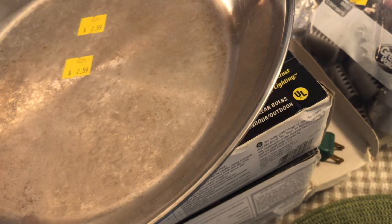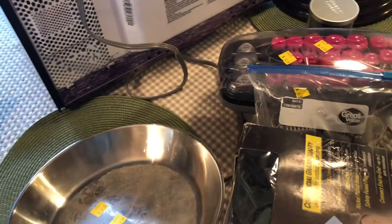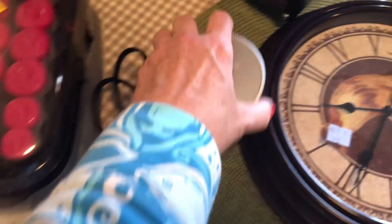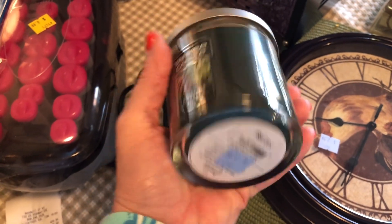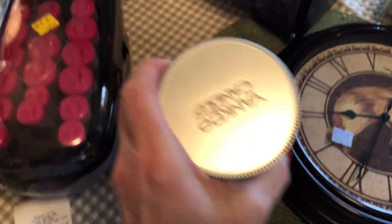This is an 11-inch skillet, and the brand is actually made in France. I picked it up for $2.59 and it retails for $32.99. Moving on, I picked up this Yankee Candle — never been lit. It's more of a winter scent but I actually like it. I paid $2.99 and it retails for $15.